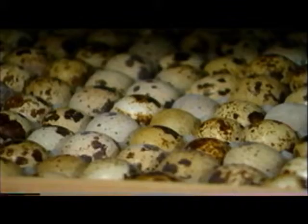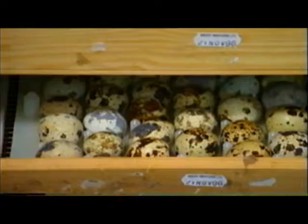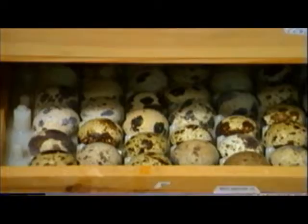We've had power cuts for 12 hours and the eggs have gone stone cold and they've still hatched — it's quite astonishing. At first we were really worried about it, about four years ago when we first started. But now we quite often get little power cuts of a couple of hours and it just doesn't make any difference.